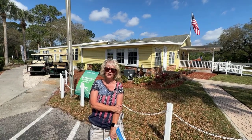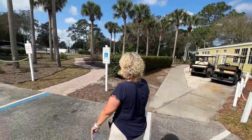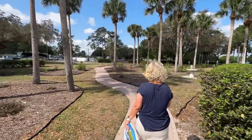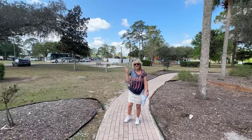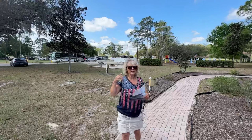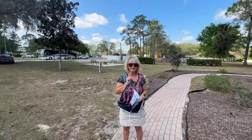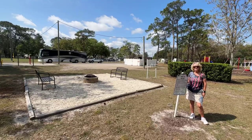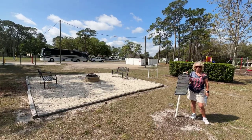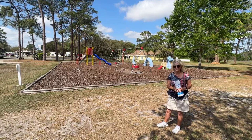Now we're going to head over and show you where the playground is and the mail room. Behind me to the right is where the trash compactor is — when you want to dispose of your trash, bring it over to the building over there with the fence around it. There is a fire pit, so if you want to come over and have a fire with your friends, you can do it here.